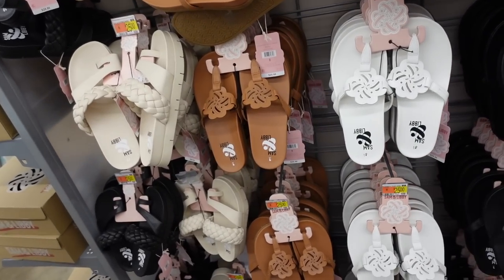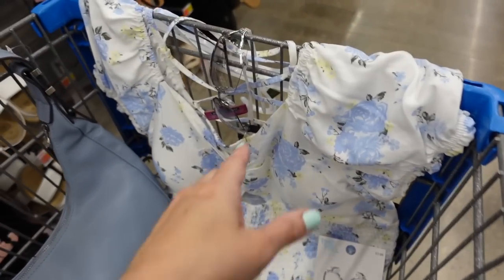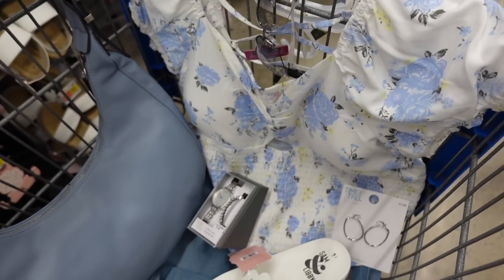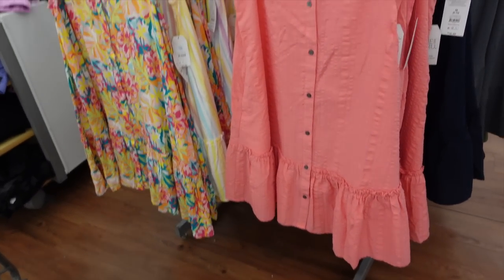There are also some in pure white from Sam Libby — they have that Tory Burch look and are $25, also available in brown and black. Here is the finished look. I wish they had that top in my size — I waited too long and it's not available anymore.